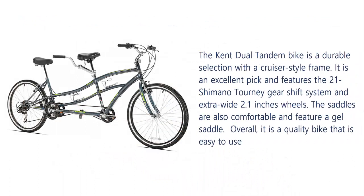The Pedego Tandem Bike is a durable selection with a cruiser style frame. It is an excellent pick and features the 21-speed Shimano Tourney Gearshift System and extra-wide 2.1-inch wheels. The saddles are also comfortable and feature a gel saddle. Overall, it is a quality bike that is easy to use.